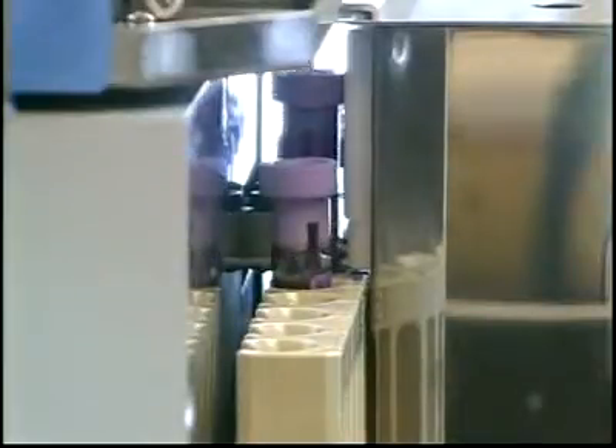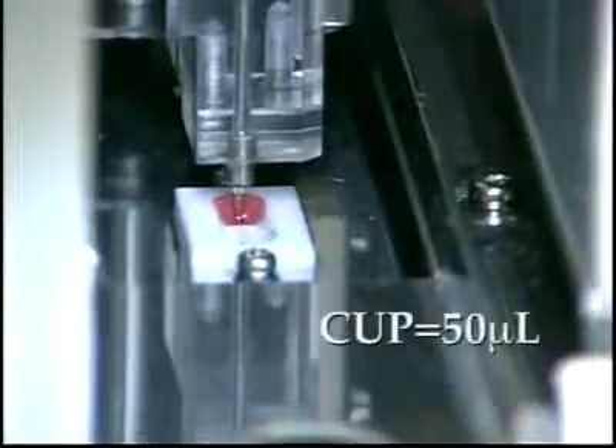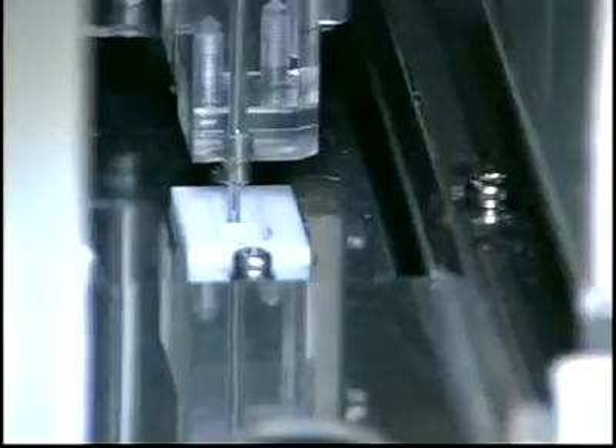For ease of use, whole blood can be placed on the system in closed primary sample tubes or sample cups. The minimum whole blood sample in the primary sample tube is 1 ml, and in a sample cup is 50 microliters. The volume required for a pre-diluted specimen is 400 microliters.